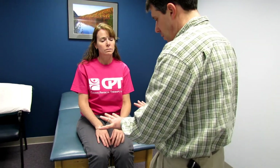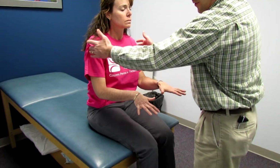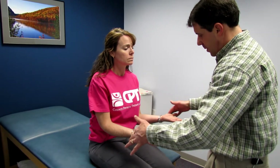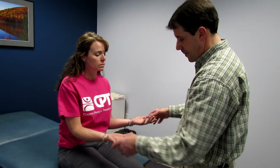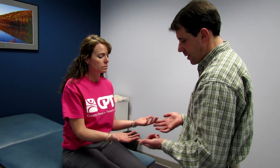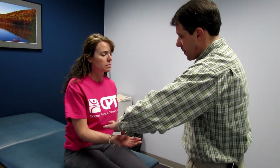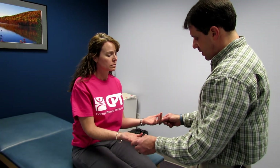Next we check sensation. Starting with C5 — same bilaterally. Palms up, testing the outside of the thumbs for C6 — same. The index finger, also C6 — different, lighter on the left side. The back of the ring finger for C7 — same. C8 — same. T1 — same. So we've got a little loss of sensation in the C6 distribution on the outside.